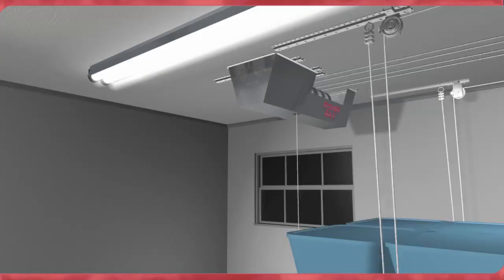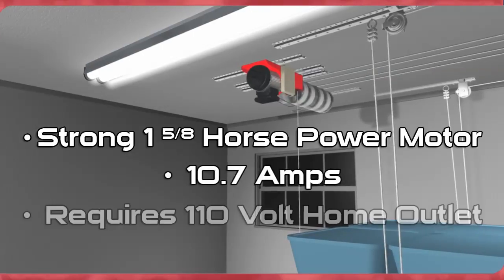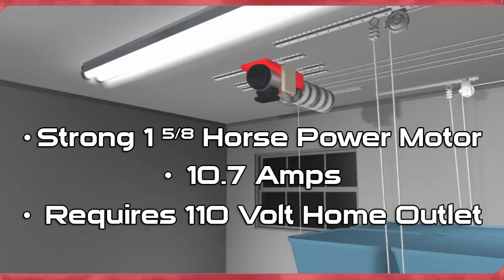The lifting motor is a strong 1 and 5/8 horsepower with 10.7 amps, requiring a simple 110-volt home outlet as a power source.